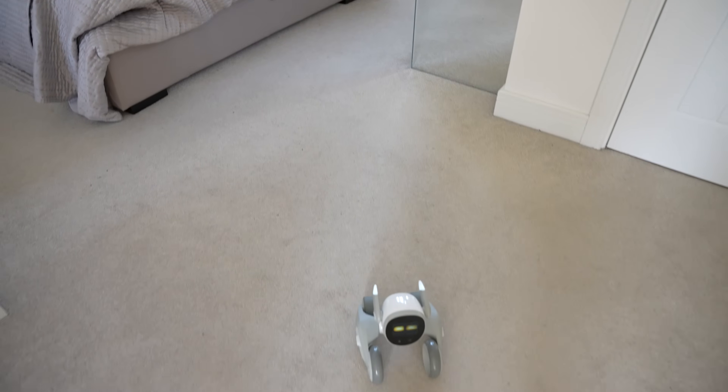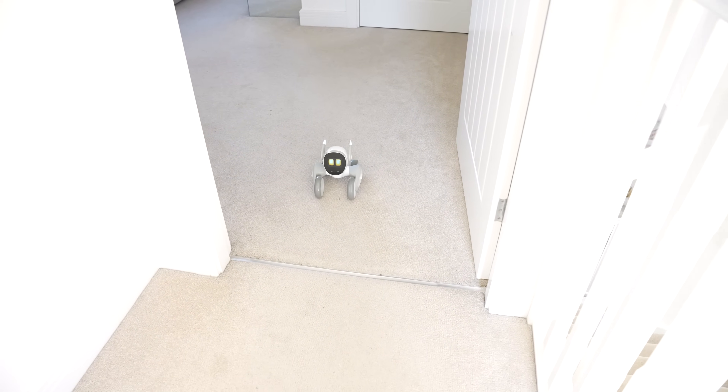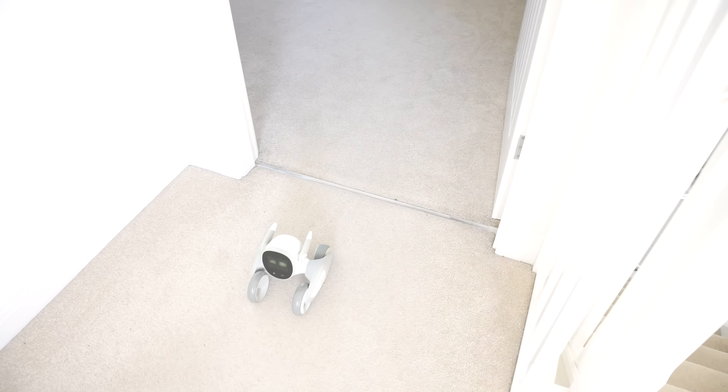You can also ask Lunar to follow you around the house and using the cameras and sensors, it does an impressive job at keeping track. In terms of voice commands, there's a huge amount of pre-programmed ones and the app is going to tell you all of the ones you can use. There's a wide variety of commands from tricks and pet training to pretending to be all sorts of different animals.